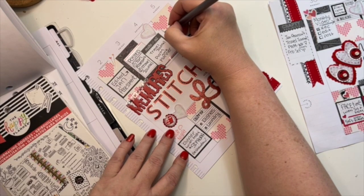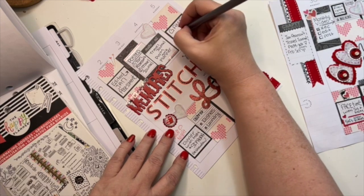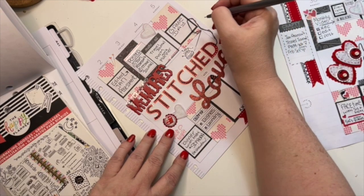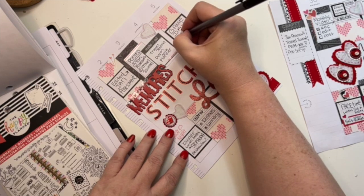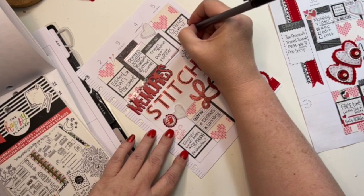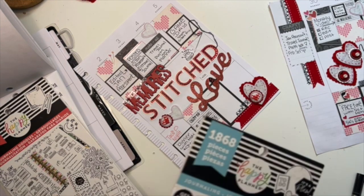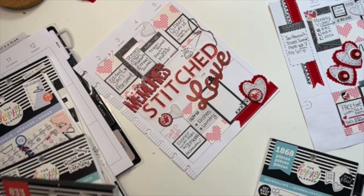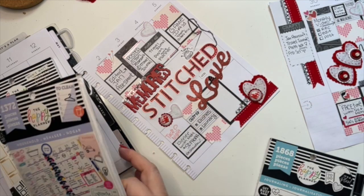On Sunday I actually have a game day - my friends and I are going to be playing board games. I think it's actually the Super Bowl on Sunday, but that's not the kind of game I'm talking about. Steph, Brad, and Eric are coming over. I'll finish up on Sunday and then get this video posted.